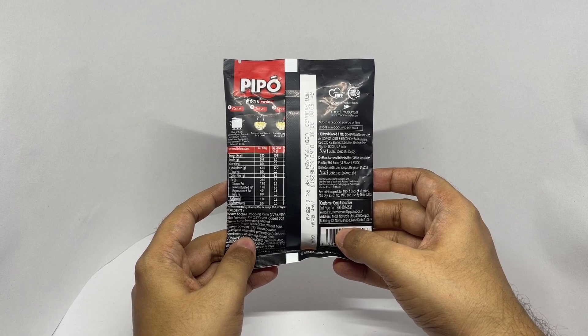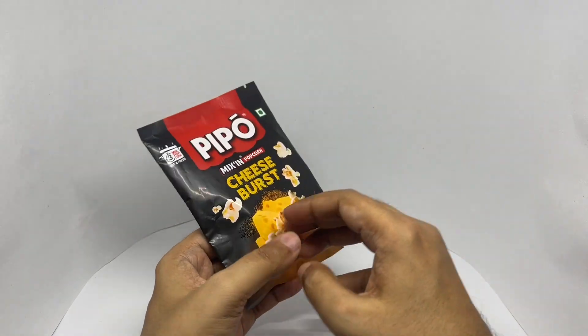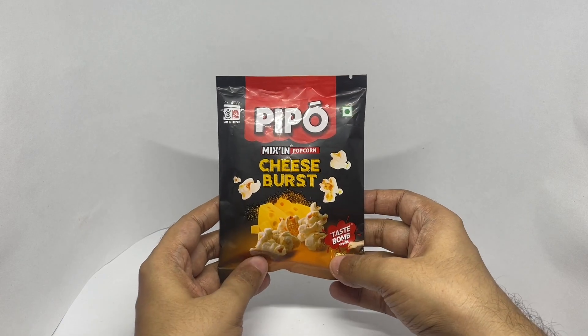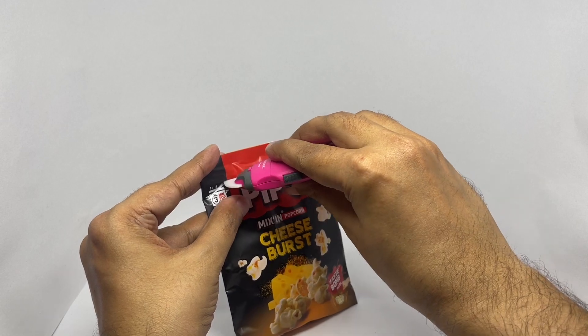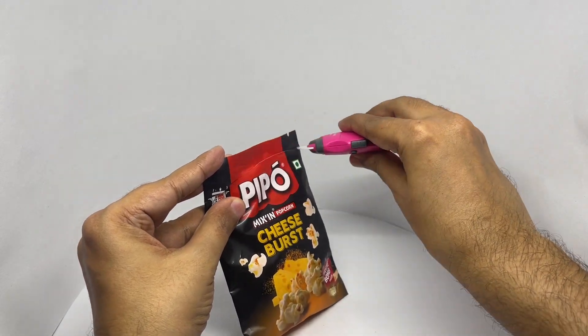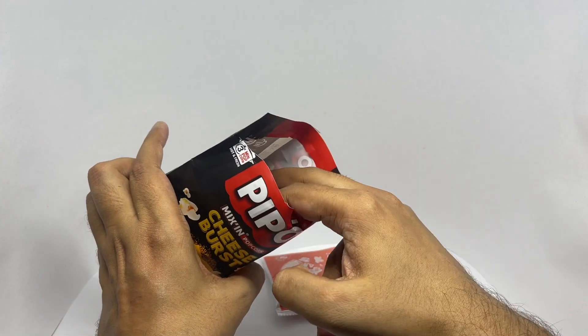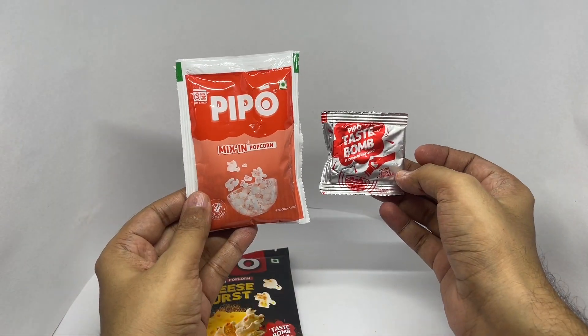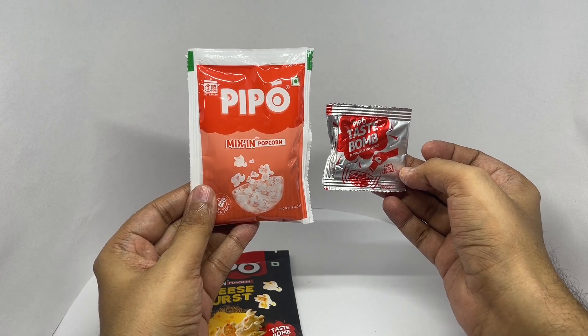This has around 104 calories. So let's see what we get — this is what you get on the inside. Let's make some.